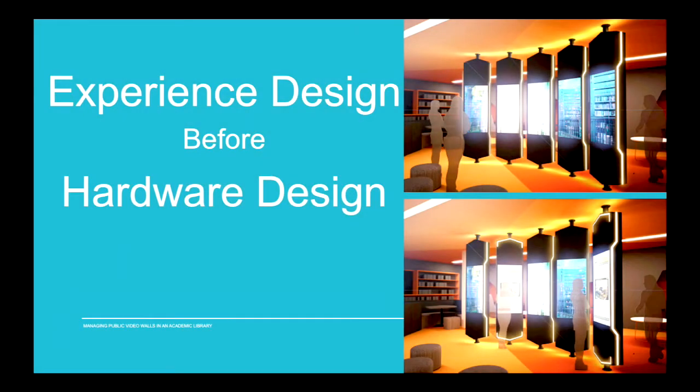Now we move to some collective recommendations we've all talked about. What all three of us have experienced is the need to design the experience you want your demographic to have in your space before you select your hardware. Especially when working with facilities and central IT, it's easy for them to say there's a hot new product and you've got to use it. You need to pause and think about how it will create an experience for your people. Sometimes the cheaper technology is better.